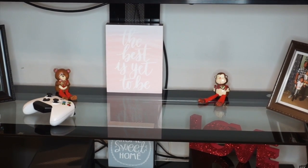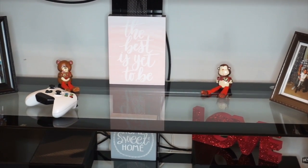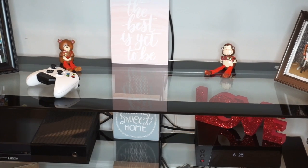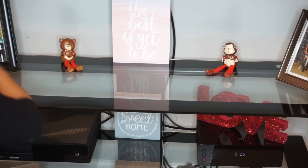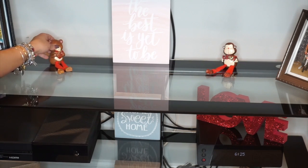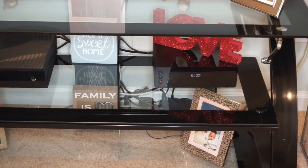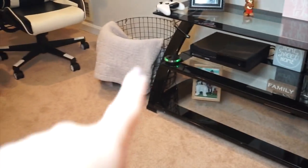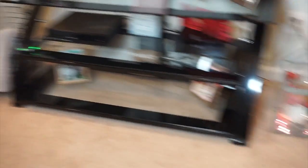Coming over here, I just have this little sign that says 'The Best Is Yet to Be.' I have those two little hanging animals — the little teddy bear and the monkey that I got from Dollar Tree a couple years ago. Honestly, they look better when they hang but I liked how they looked right there. On the next little level I just have that 'Love' sign that I got from the Target Dollar Spot a couple years ago. This lower level I don't have anything on — like I said, I keep it very minimal when it comes to Valentine's Day.